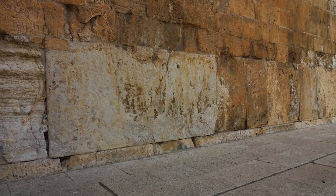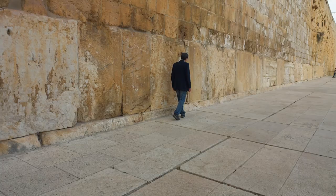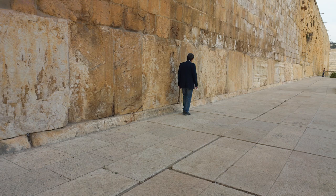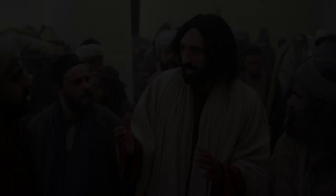On the wall, you can see the massive stones that Herod would have laid for the foundation of the wall. Above them, you can see the smaller ones that were added after the destruction of the temple by the Romans in 70 AD. It's thrilling and inspiring to actually stand on the same steps where Jesus stood.